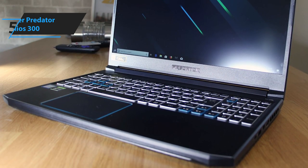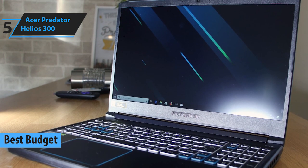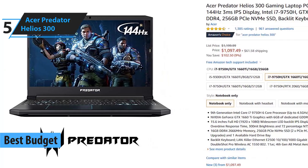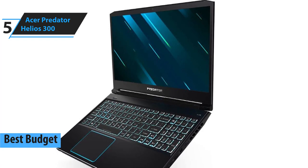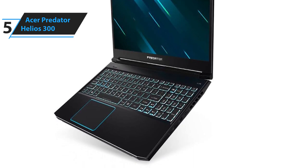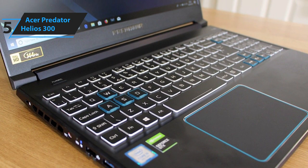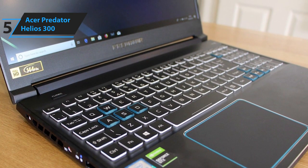In 5th place, we have the Acer Predator Helios 300. This is our pick for the best budget gaming laptop, available at around $1,000. One of the benefits of gaming on the go in 2020 is the fact that powerful components are now far more affordable, leading to new models with entry-level price tags that can run almost any game from your Steam library and beyond.